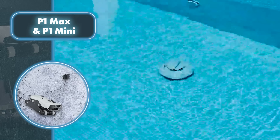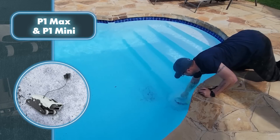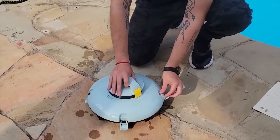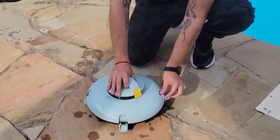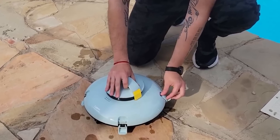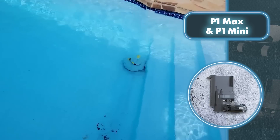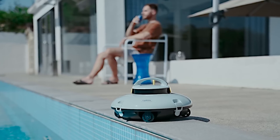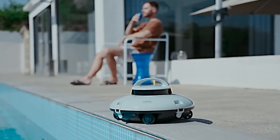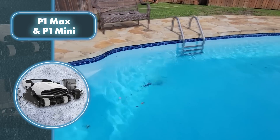The P1 Max also has a little brother, the P1 Mini. The primary differences lie in battery capacity and the P1 Mini's inability to clean pool walls. The P1 Mini operates with a 2,300 mAh battery, offering 60 minutes of cleaning time, making it perfect for pools up to 540 square feet. Both robots are wireless, so you won't have to worry about tangled cords, power socket accessibility, or the risk of a short circuit. Simply switch on the robot, place it in the pool, and let it handle the cleaning.